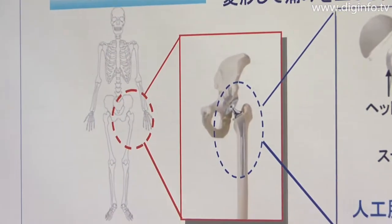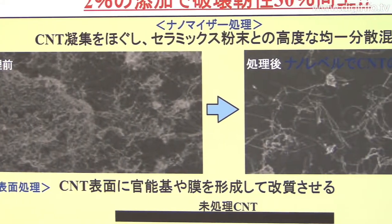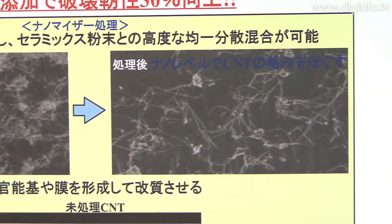From our research, we have found that carbon nanotubes have very high affinity with bone. We would like to make skillful use of this advantage.